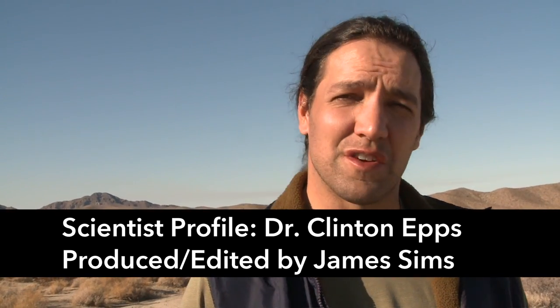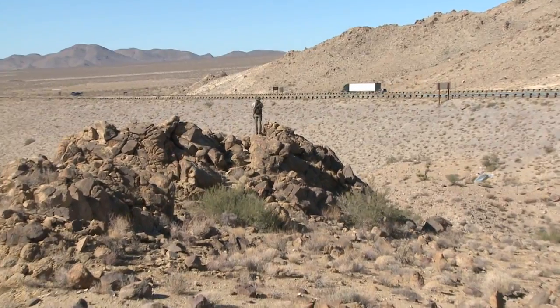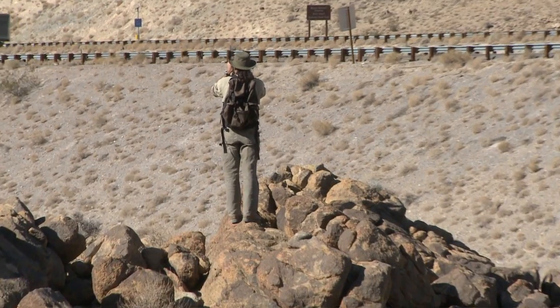I'm an assistant professor at Oregon State University teaching undergraduate classes — mammology and management and conservation of mammals. I've really enjoyed teaching. It's been a chance to think broadly and synthesize information, and I spend a lot of time talking to my students about my experiences doing research.